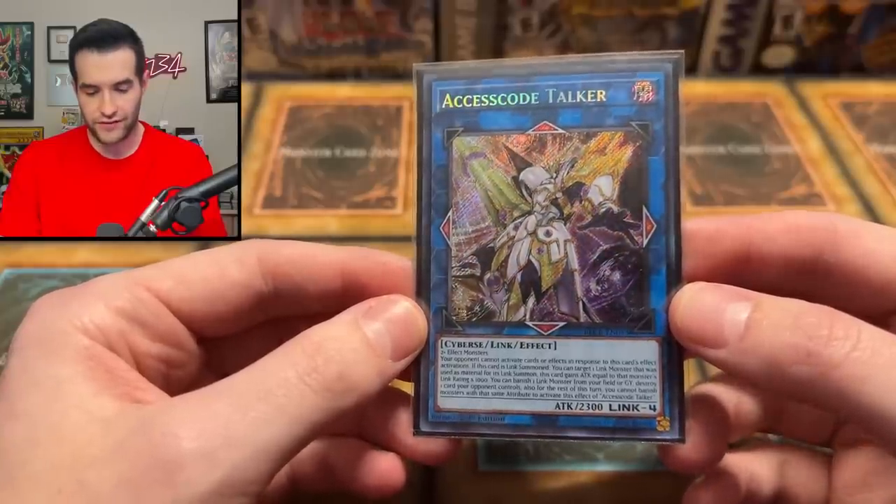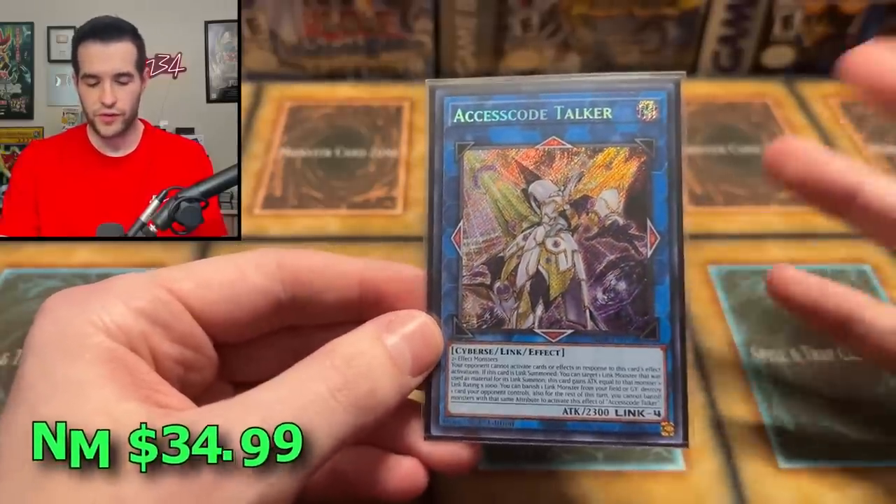We have Access Code Talker, Secret Rare — that's from Battles of Legend Crystal Revenge. Probably a $25 card, something like that. One of the cheaper cards in the collection, but still a pretty solid card. Definitely very good in the game and pretty decent in value.